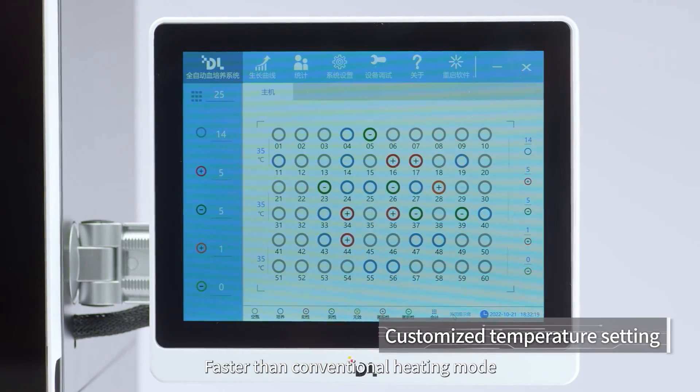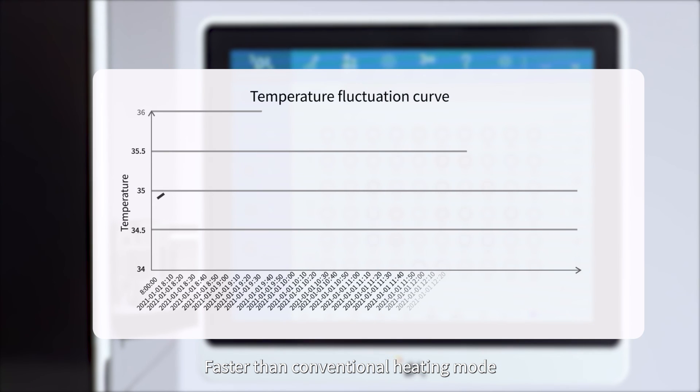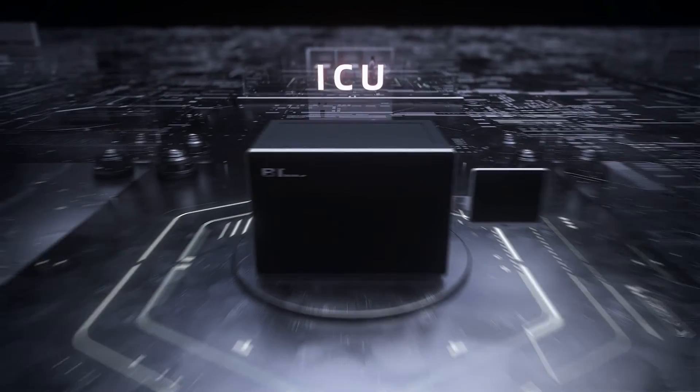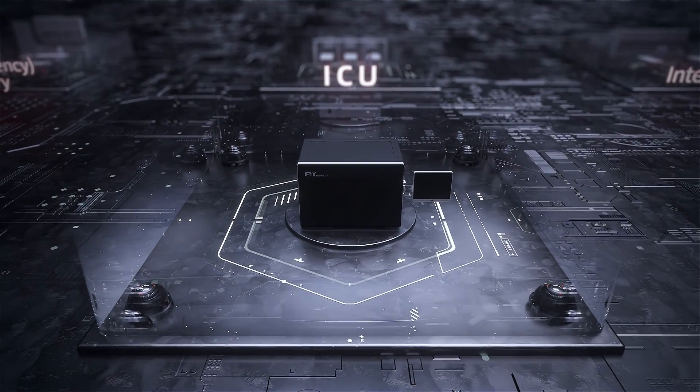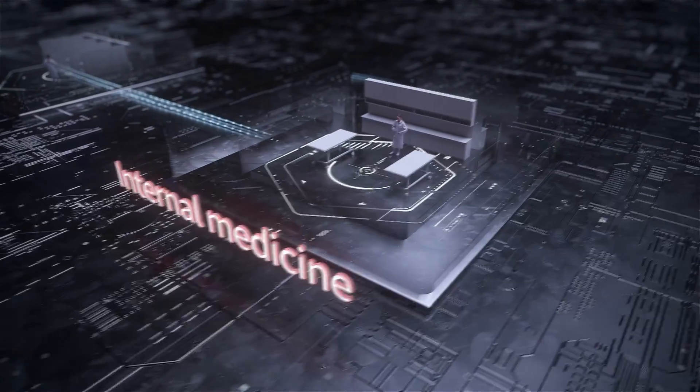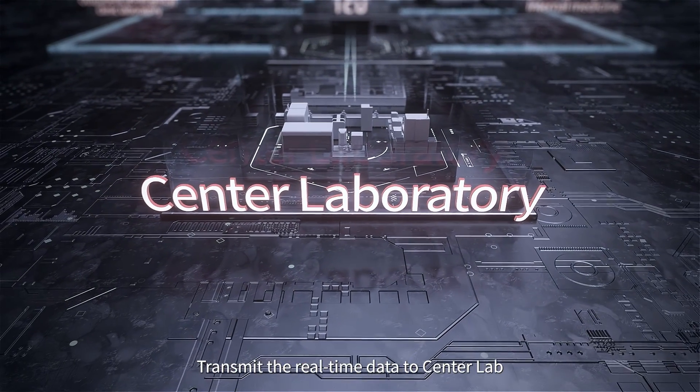A customized temperature control system for each module can precisely control and maintain the inside temperature. This helps pathogens grow faster than with conventional heating modes and is suitable for the growth of different germs, efficiently shortening the positive report time.